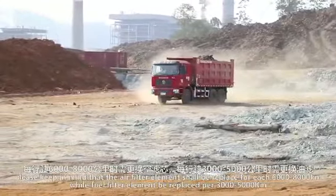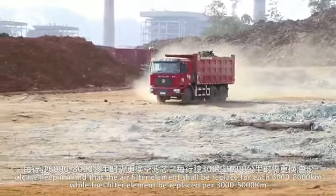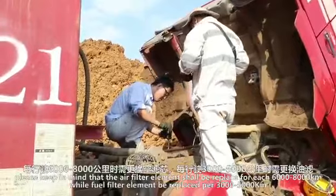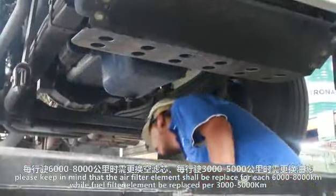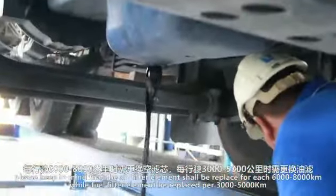As for the daily maintenance of filter elements, please keep in mind that the air filter element shall be replaced every 6,000 to 8,000 km, while the fuel filter element should be replaced every 3,000 to 5,000 km.